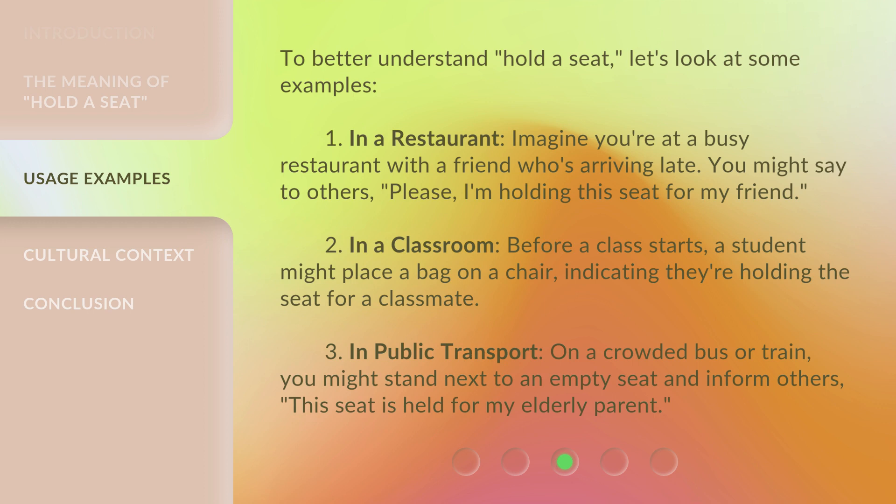Example 3 — In public transport: On a crowded bus or train, you might stand next to an empty seat and inform others, 'This seat is held for my elderly parent.'